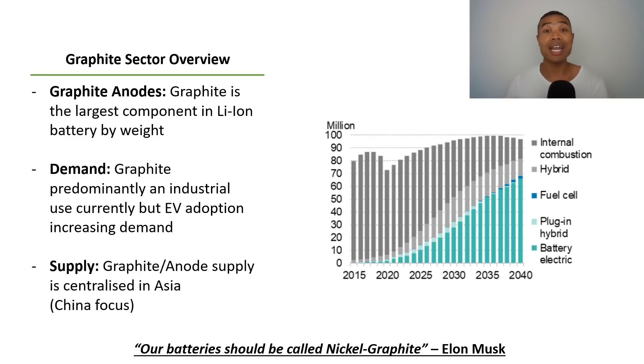For the supply look, graphite and anode supply, which is a downstream aspect of production, is still centralised in Asia, with a huge amount focused within China. As you can see on the right, there's a forecast from Bloomberg about long-term trends for vehicles around the world. Currently, internal combustion engine vehicles are making up the vast majority of vehicles sold annually. However, as we move closer towards the middle of the century, battery electric vehicles make up a much bigger proportion of total vehicles sold.